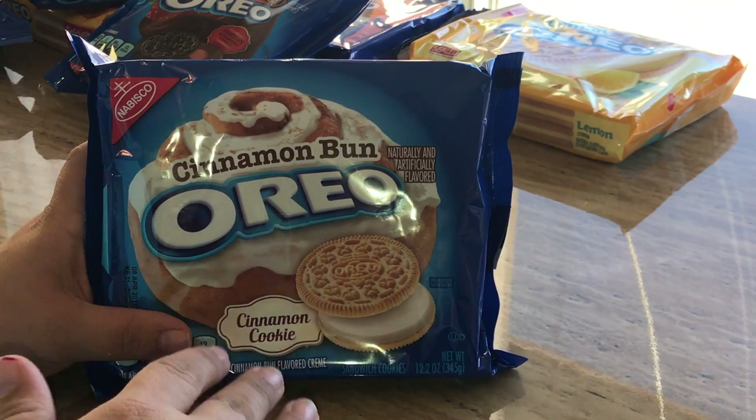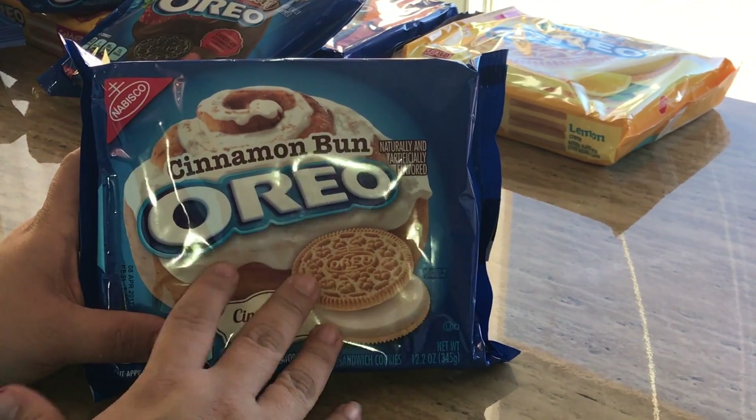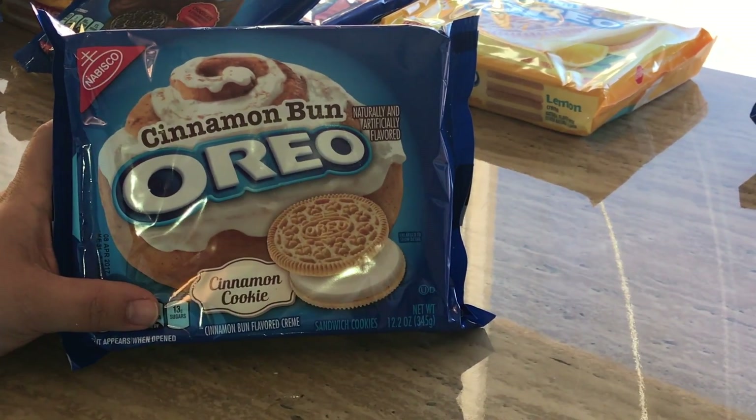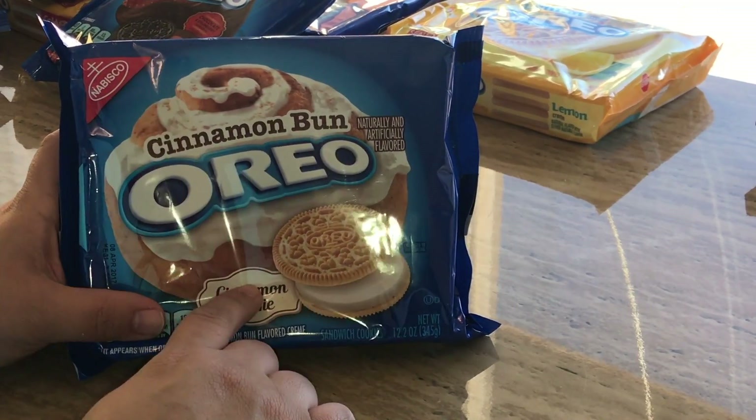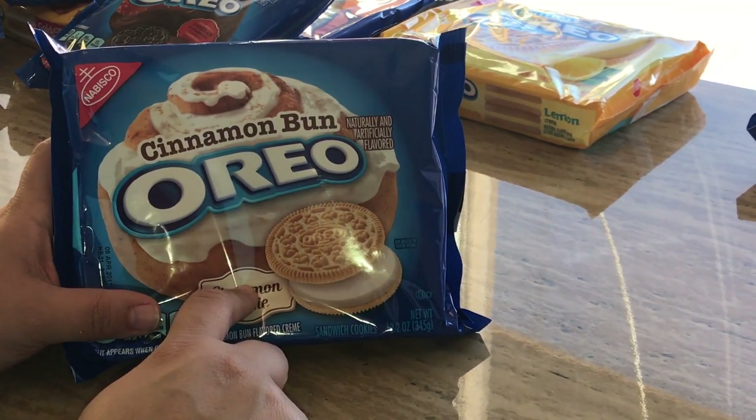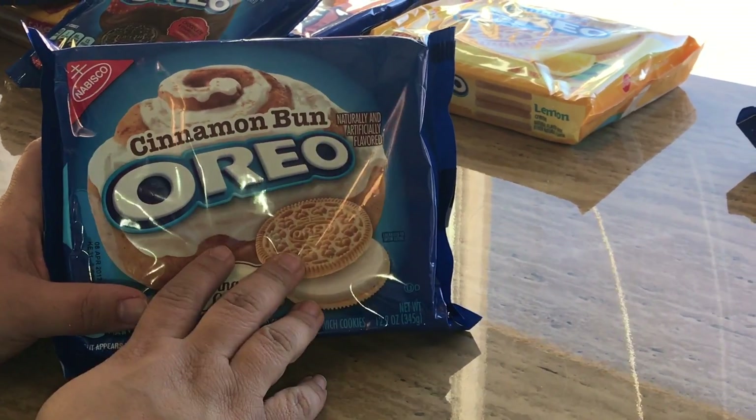I've tasted the cinnamon Oreo before — it tastes like cinnamon but not like a cinnamon bun, you know. It's not a bad cookie and it's not a limited flavor either. You can usually find it at Target and Walmart.